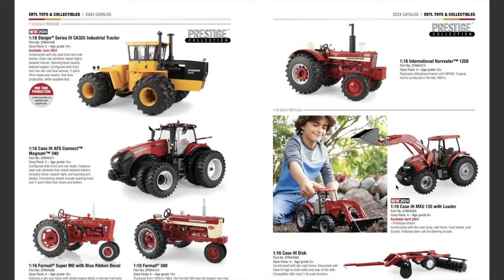We have a new item right off the bat: the 1/16th scale Case IH MXU 135 with loader, available April 2024. It is constructed with die cast body, cab frame, front loader, and bucket, and features an open cab for steering access. It's kind of an older style Case IH tractor — I like seeing some of the older stuff coming back alive again. It looks like a pretty nice loader tractor.